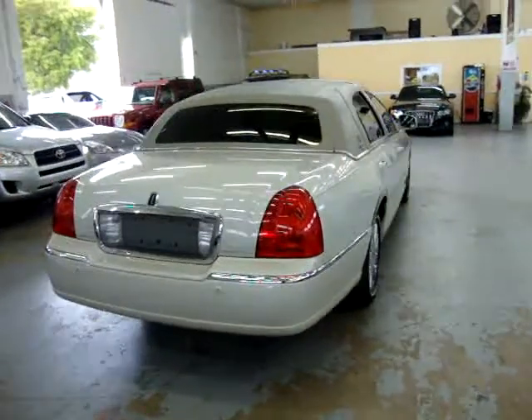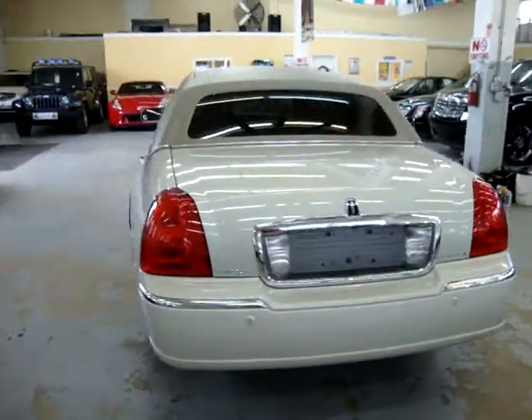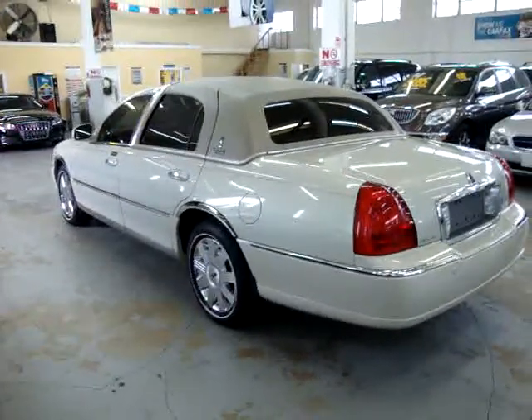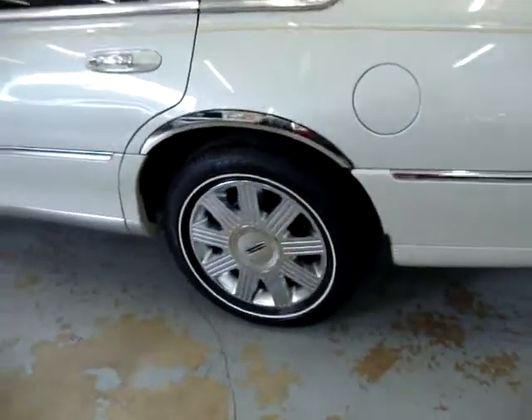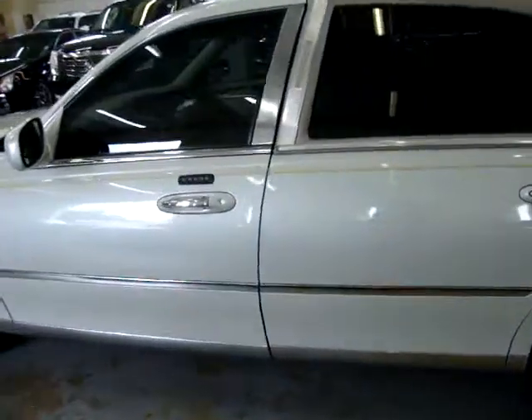It also has rear parking sensors — the ones that beep when you approach another vehicle or object. It has privacy tinted glass. No scratches, no dents, no hail damage, no love bugs, no major scratches or touch-ups of any kind. Again, clean title, clean Carfax.